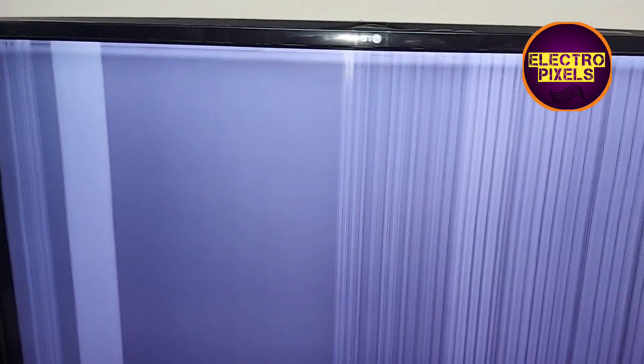Hi friends, this is a 43-inch LG LED TV. In this TV, they have a white shading picture and vertical lines appearing on the screen. You can see vertical bars and lines appearing on the screen along with white screen.